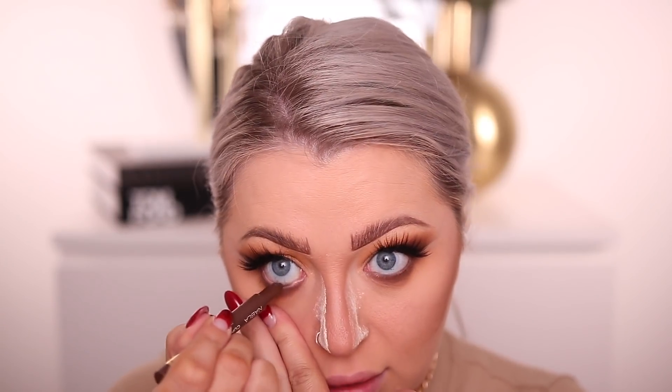To tie in the grungy look, I'm taking a little bit of that mustard shade with a little bit of Buff and applying it really low on the lower lash line — just to get that mustard grunge effect. Then I'm applying a little bit of Nabla's brown liner in my waterline and tightlining.